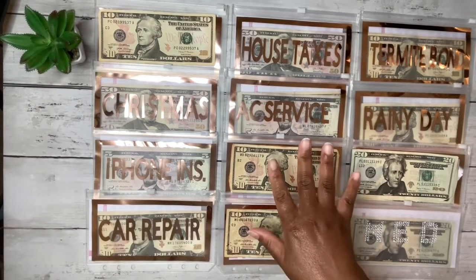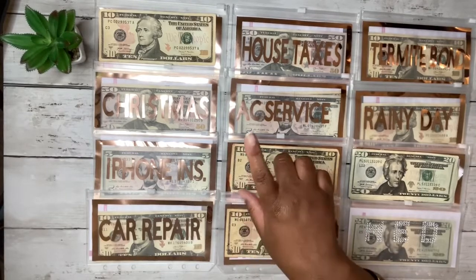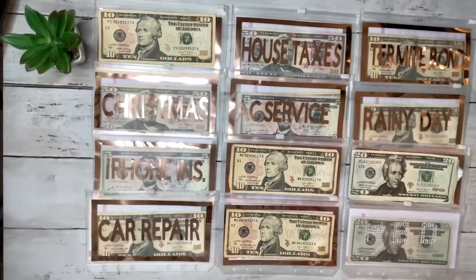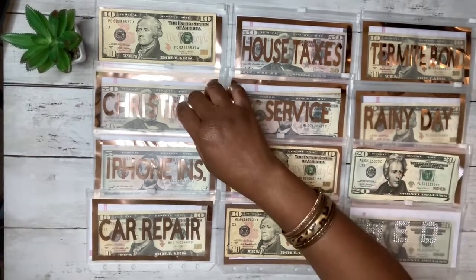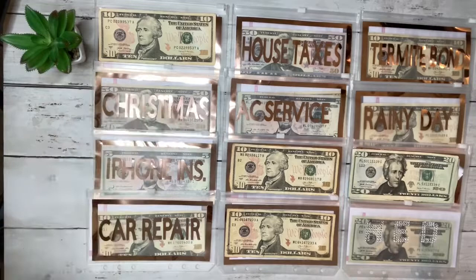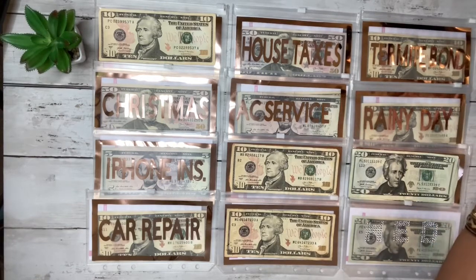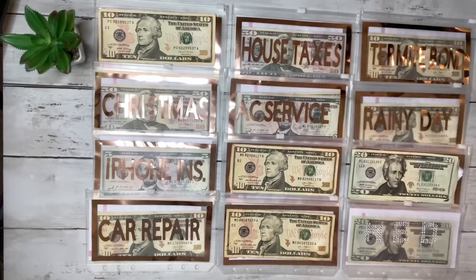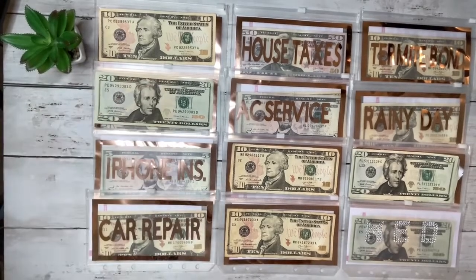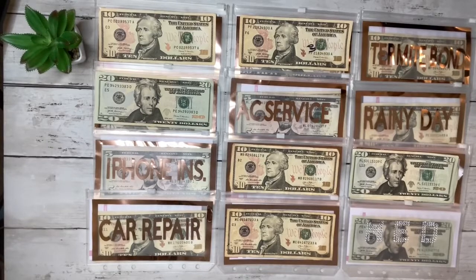My Christmas goal is $880 and right now I have $250 in that fund. Once I get through this whole roof thing I can focus on adding more, because Christmas is around the corner. I also need to save for my AC service coming up in December, and the termite bond at the end of the year, and house taxes at the beginning of the year. I'm dropping $20 into Christmas, $10 into house taxes, and $10 into AC service.